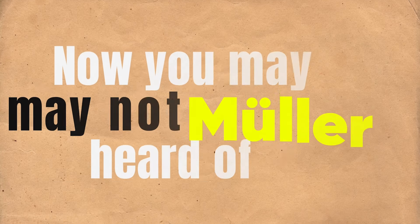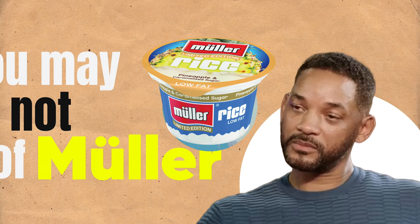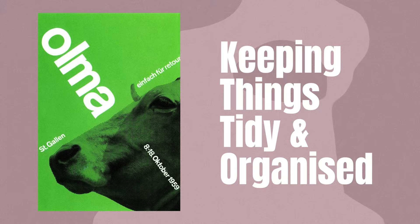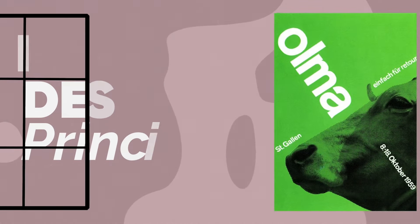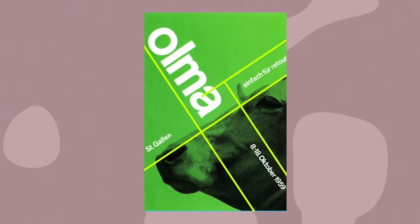You may or may not have heard of Müller — not the yogurt, but Josef Müller, who has made some of the most iconic poster designs ever crafted. What have become known as the Swiss Style posters are all about keeping things tidy and organized. They stick to a grid system — an invisible set of lines that everything follows — which is a design principle that keeps everything looking neat, balanced, and harmonious.